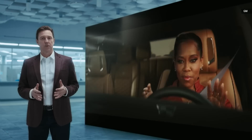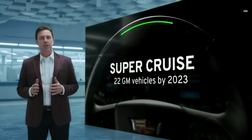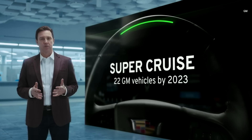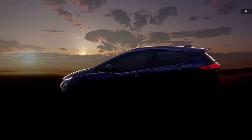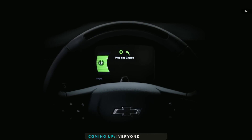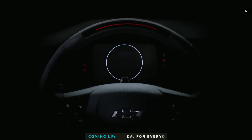SuperCruise is the industry's first truly hands-free driving assistance system. We're bringing SuperCruise to 22 GM vehicles by 2023, including Chevrolet Bolt EUV. The Chevrolet Bolt EUV will share the original Bolt's reputation for fun, functionality, and purposeful technology, and will be the first Chevrolet, and GM's first EV, to feature SuperCruise driving, making one of our most advanced technologies accessible to even more drivers.